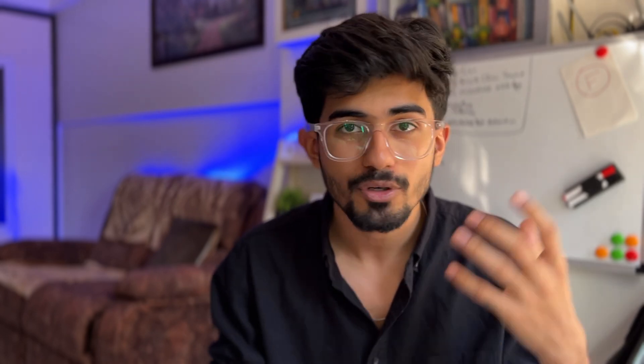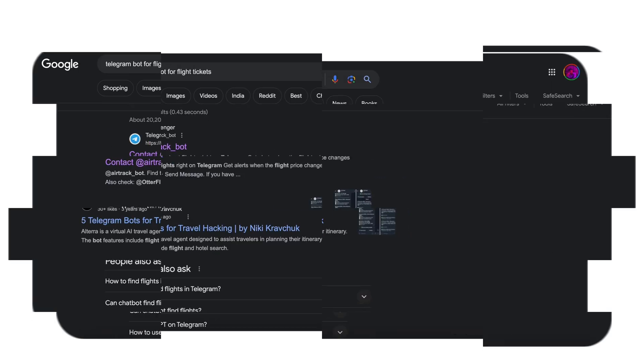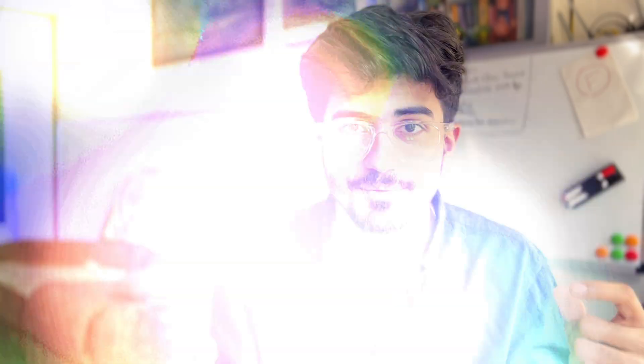Now let's talk about the things that you can build. First of all is Chrome extensions — everyone uses Chrome extensions and there's already a huge market for it. You do not need to create something very unique; you just need to tap into what people want and make it easier for them. For example, just last year I made a GPT-4 Chrome extension which helps you take your AI bot to any website that you want. Apart from this, you can even build out Twitter bots or Telegram bots. A Telegram bot I recently checked out helped in finding the lowest prices for your flight tickets, which can be easily made using different APIs.